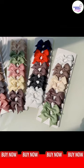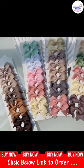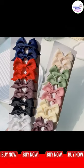Introducing Cute Solid Ribbon Bow Knot Hair Clips for Baby Girls, the perfect headwear accessory for your kid's hair. Made with premium quality materials, these hair clips are gentle on your baby's delicate hair and won't cause any discomfort.